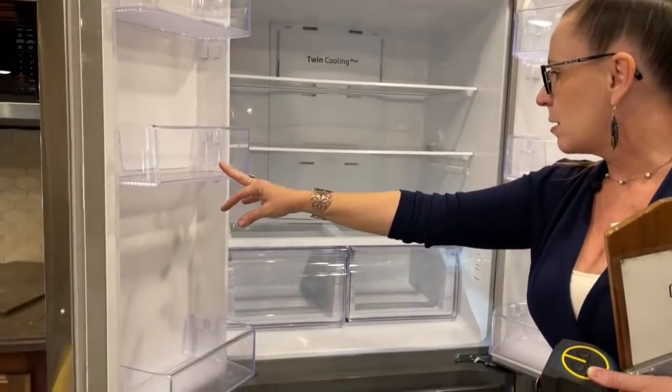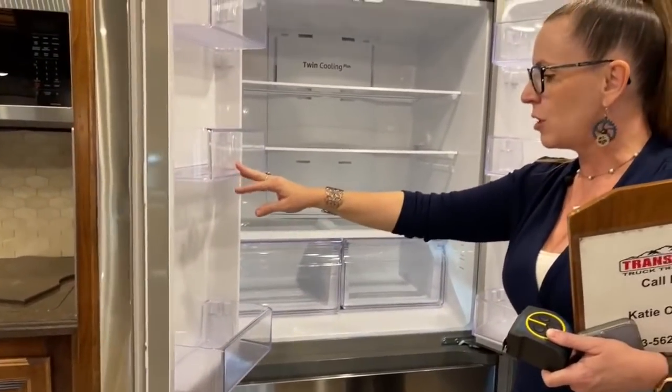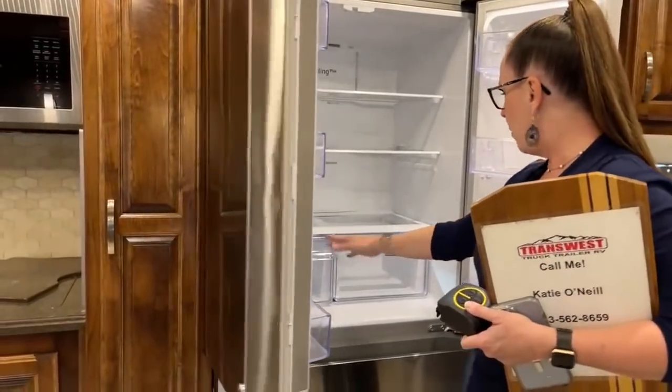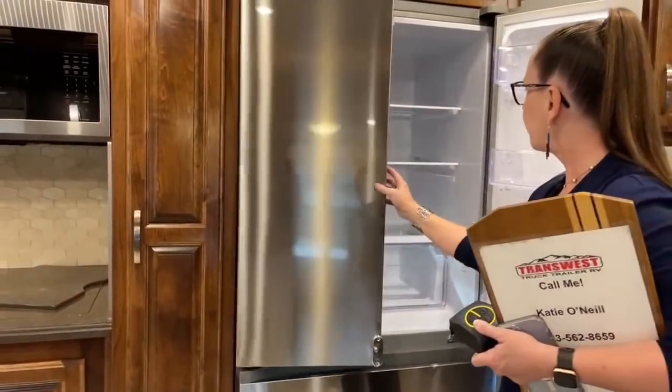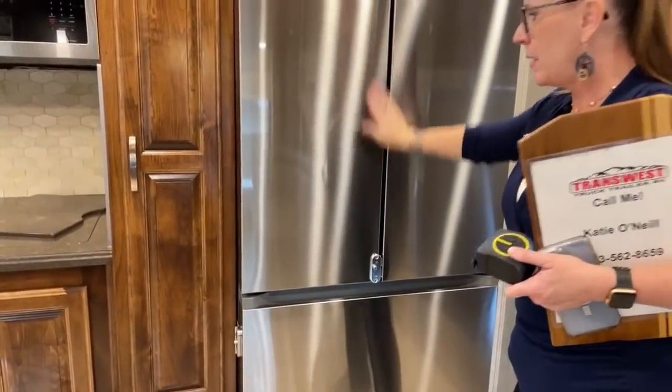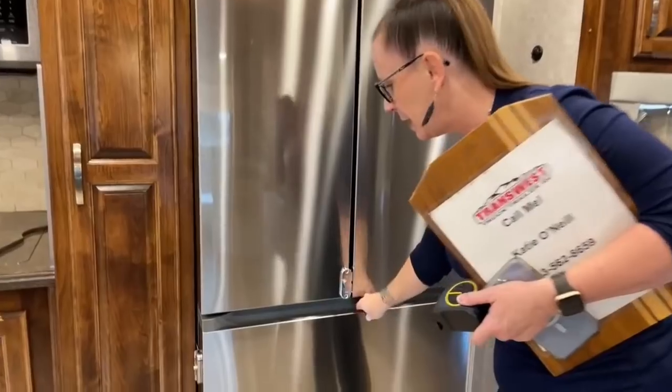There's tons of shelving space, lots of room for milk and beverages, big cooler areas down below. After 2021 they did away with handles — kind of nice when you're in motion so you don't have to worry about bumping into anything.